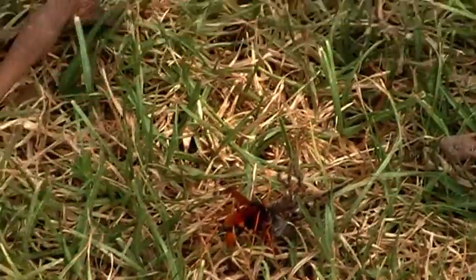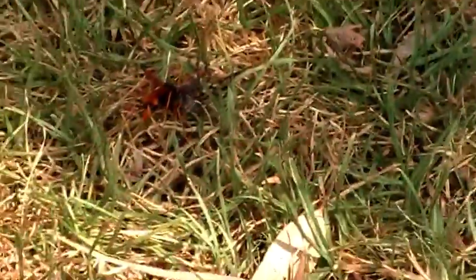I was going to put my foot near it so you could see how big it is, but when it started flying around just before... You can do that. I'm alright.